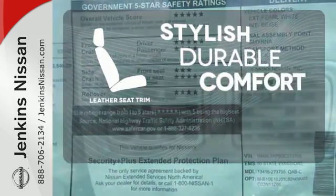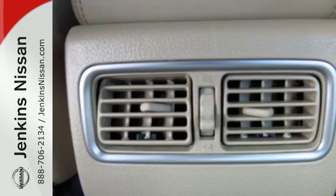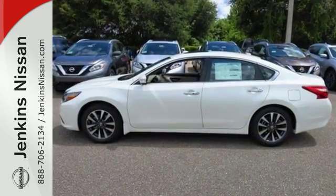The leather seat trim offers style and durability. Beauty runs deep in this Altima. Stop in and check it out before it's gone.